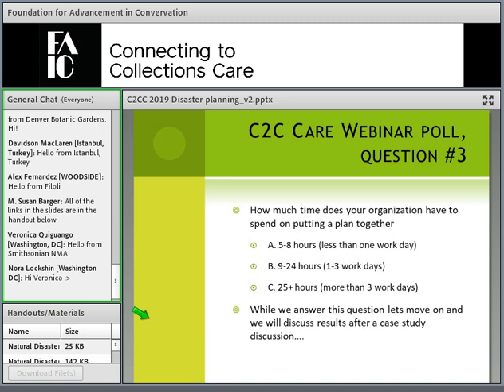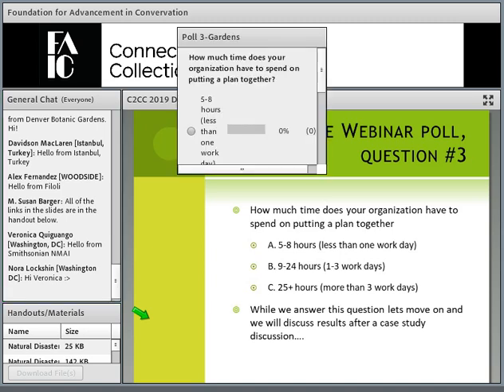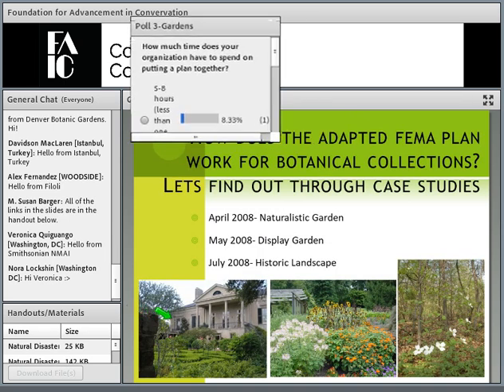In line with that, here is the next poll: how much time will your organization have to spend putting a plan together? Will it be one workday, one to three workdays, or more than three workdays? Knowing that will help me know how much detail to get into later in the talk.